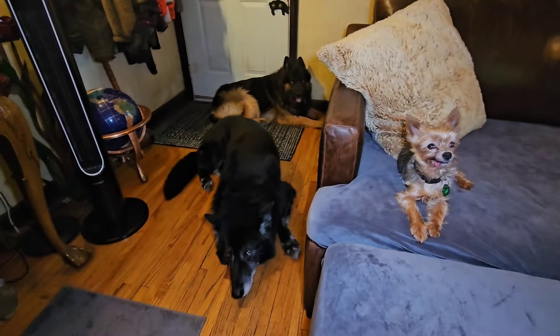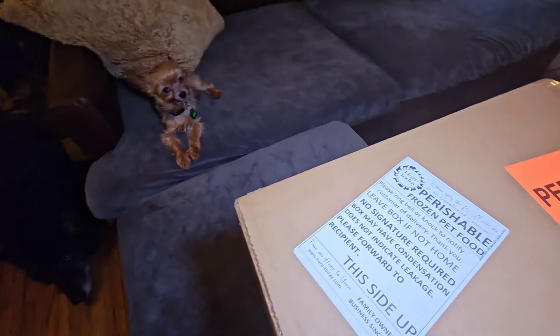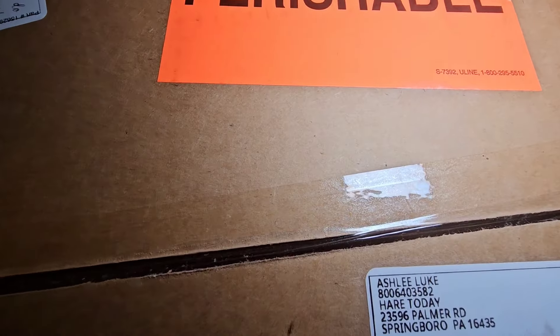Right there we got a Herschel, Gergen, and Lobo. And right here we got a package from subscriber Joker James, and it comes from Hair Today. It's a new raw food place that James told me about — he wanted to send us something from it to try out. Let's open it up and see what it is. I'm kind of excited.